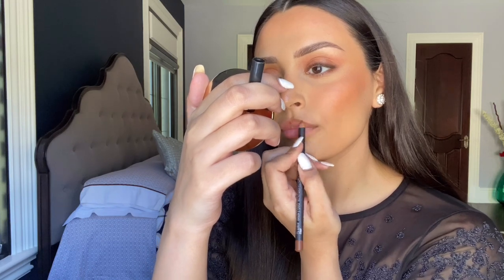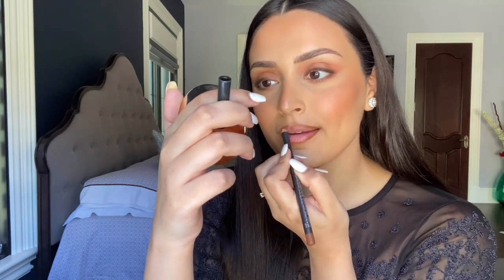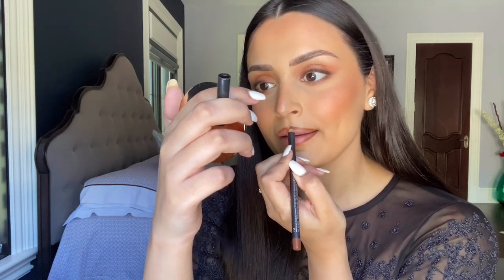To line my lips I'm using a MAC lip liner in the color Cork — it's a super versatile brown color and it lasts all day, so whether you're talking, eating, drinking, whatever, it will not budge. I'm blending this into my lip and then topping it with a gloss. This is Beau from MAC and I like this better than how a lipstick would wear throughout the day.